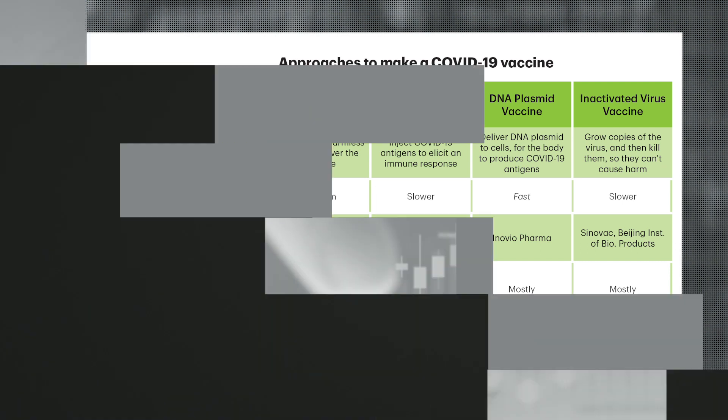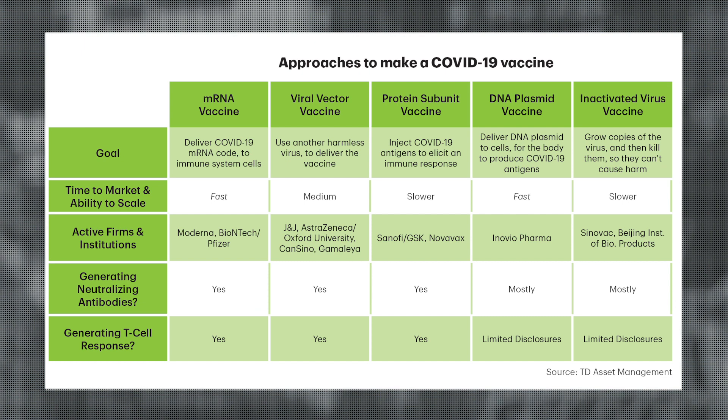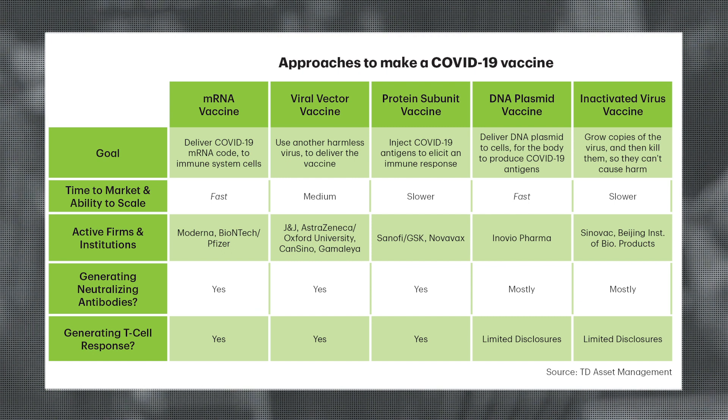If you roll back the clock to early in the pandemic, back to February and March, there was quite a bit of uncertainty regarding which vaccine technology would be most effective in our fight against COVID-19. But fast forwarding to today, the good news is not only do we have 160 vaccines under development, but most of the major vaccine approaches are showing good data from their phase one clinical trials. We have a chart of the five major approaches, and I'd like to focus your attention on the last two rows, which indicate whether the vaccines are generating neutralizing antibodies as well as a T cell response.